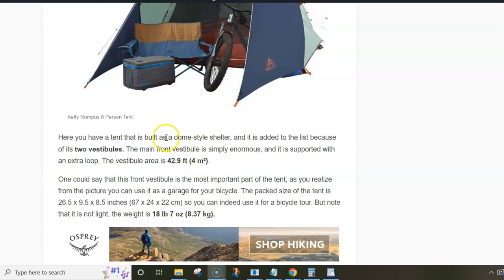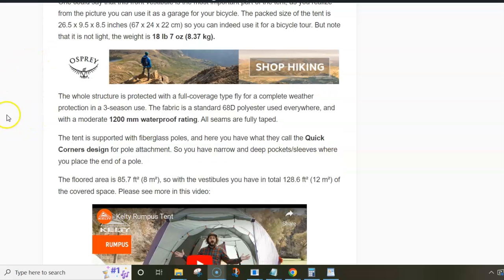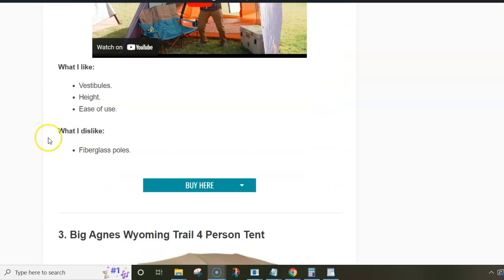The vestibule area is four square meters, which is simply incredible. The tent is a bit heavy — more than eight kilograms for a six-person tent, so it's on the heavy side. The waterproof rating is 1200 millimeters, which is reasonable, and the fabric is 68 denier. Regarding pros and cons, the only con is that support is provided by fiberglass poles. The pros are that the vestibule is simply excellent, the tent is tall and very easy to use, and it's budget friendly.